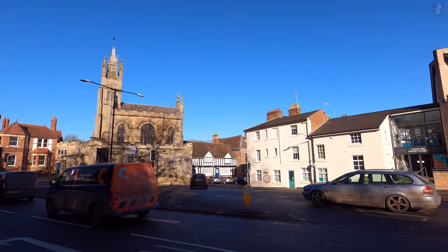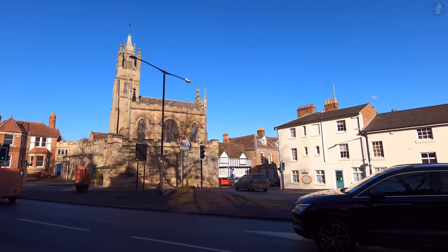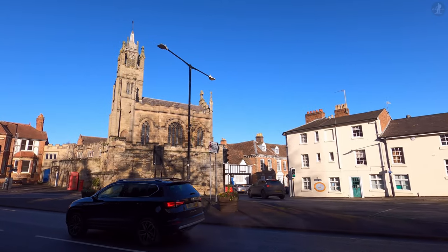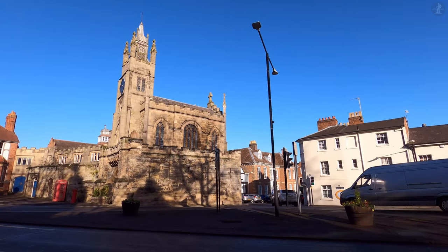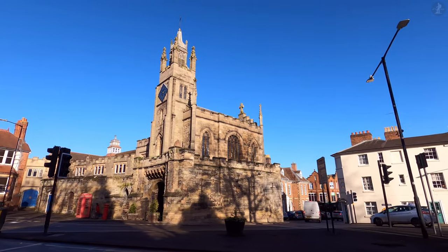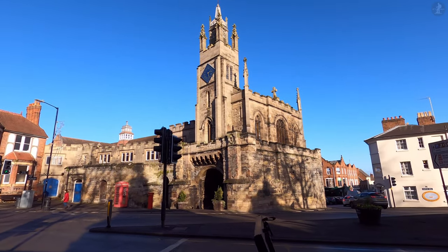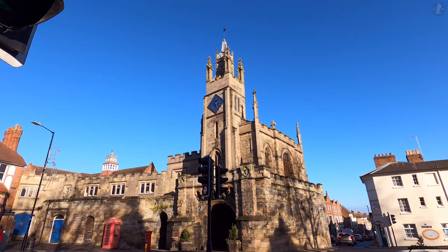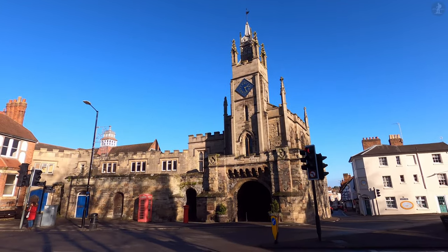Here we're passing by one of two remaining original gates of the walled medieval town of Warwick, this being East Gate, which was built in the 15th century. Rather interestingly, as well as serving as an entrance to the town, the gate incorporates an entire chapel on top of itself, that being St Peter's Chapel, which was splendidly redecorated in a then-modern style in the late 18th century.